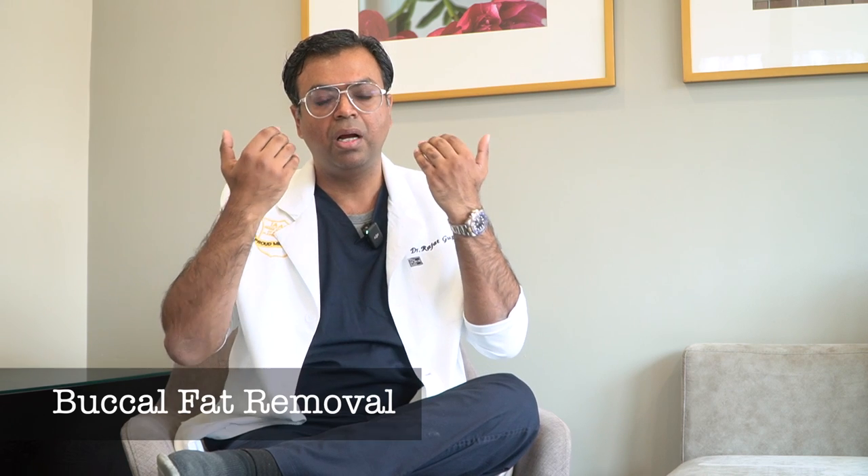We also do face fat grafting, as discussed in several of our videos, which helps augment areas of the face that have lost volume with age. Then there is buccal fat removal — many men and women have a chubbier lower cheek area, and that fat can be removed in a simple 10-minute procedure with an incision inside the cheek. It's a daycare procedure; patients go home the same day and can eat and drink from the same day.